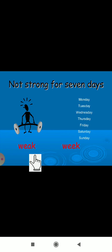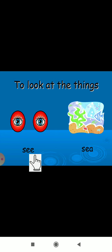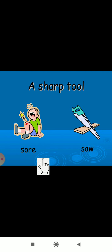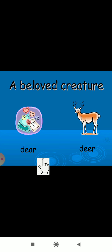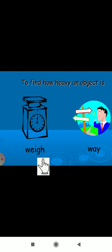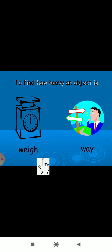Also: weak (W-E-A-K) and week (W-E-E-K); see (S-E-E) and sea (S-E-A); flour (F-L-O-U-R) and flower (F-L-O-W-E-R); saw (S-A-W) and sore (S-O-R-E); dear (D-E-A-R) and deer (D-E-E-R); ate (A-T-E) and eight (E-I-G-H-T); way (W-A-Y) and weigh (W-E-I-G-H).